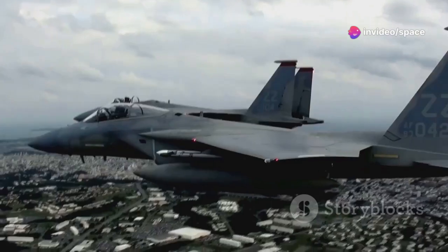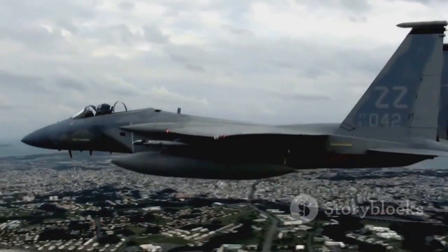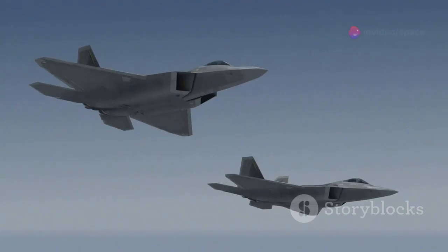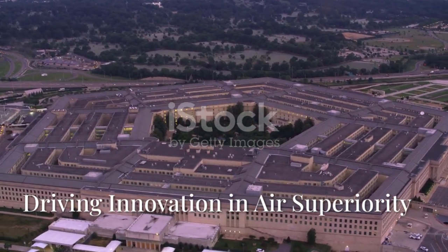To understand the F-15EX, we must journey back to the Cold War, when the United States and the Soviet Union were locked in a tense standoff. Both superpowers sought air superiority, and the Air Force needed a new fighter designed for air superiority from the start. The F-15 Eagle, born to dominate the skies, became an icon and the foundation for the F-15EX.